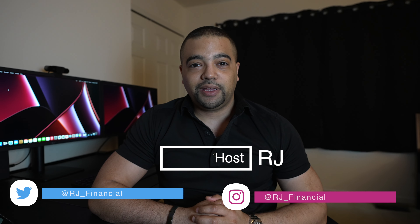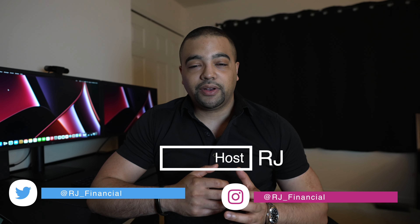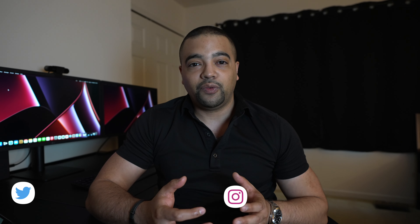Hey, Internet. It's RJ. Welcome back. Thanks for tuning into the show today. In today's episode, we're going to continue on looking at banks in their full credit card catalog, this time focusing on Fidelity.